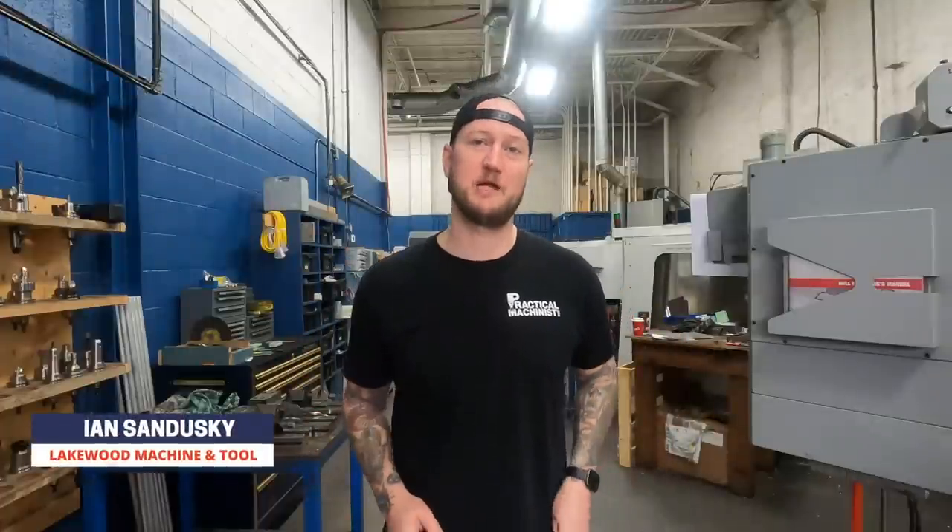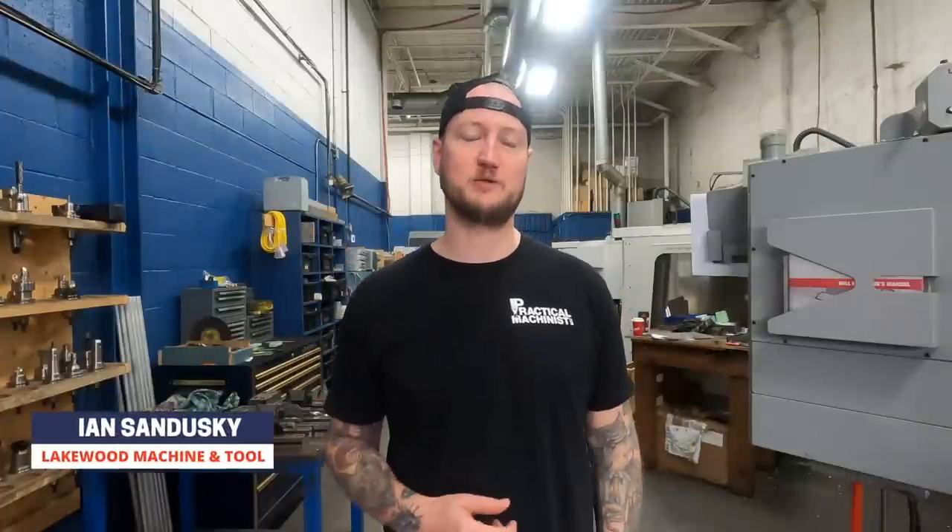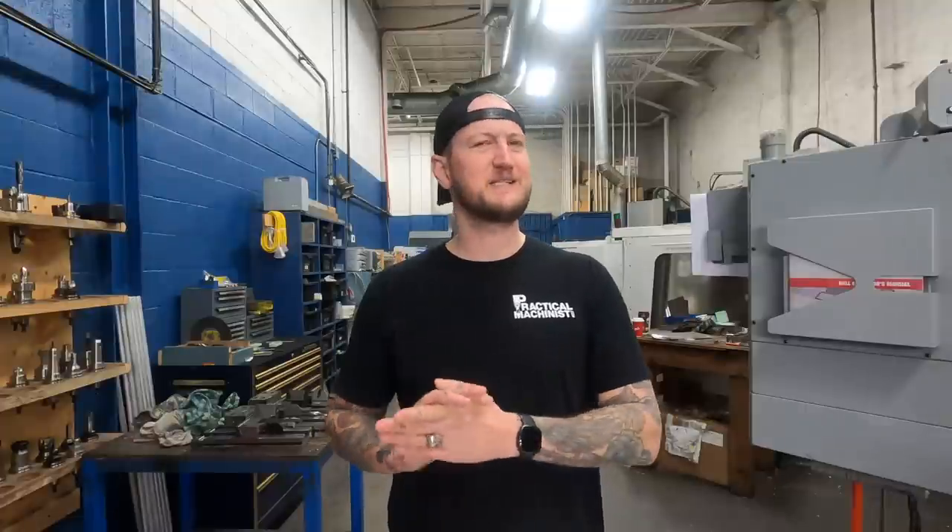What's up guys? Ian Sandusky from Lakewood Machine and Tool, back here again for Practical Machinist. And today on Shop Talk, we're going to be going through the situation that a poster had on the Practical Machinist forums, where a customer doesn't seem to be following their own tolerances.